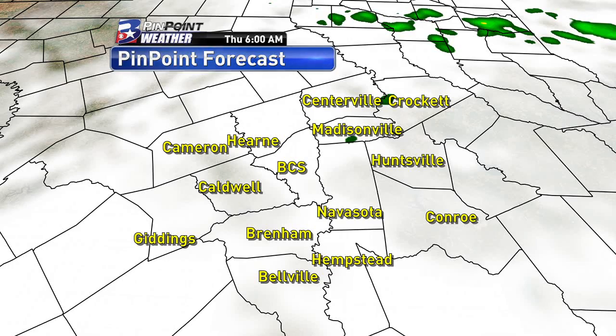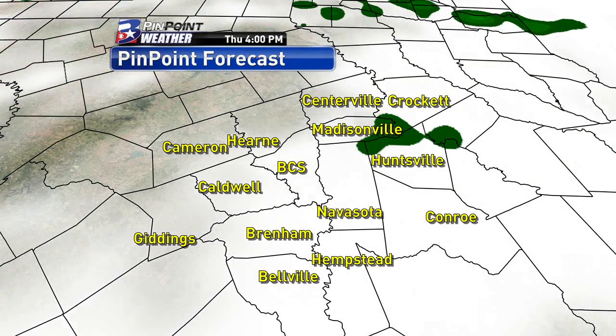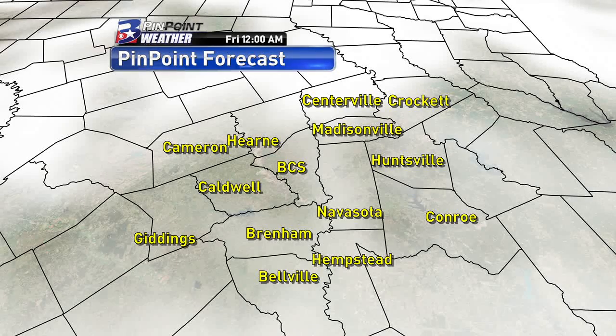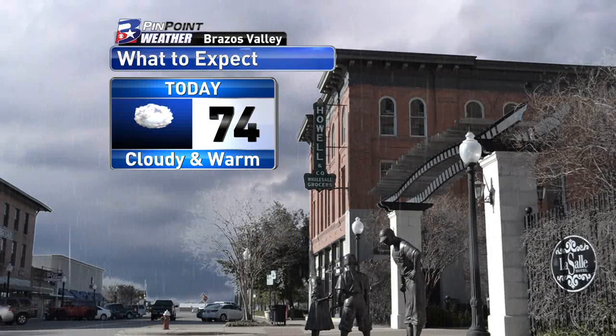On Thursday morning we could experience some fog, just because of the rain that we saw and the amount of humidity that we have. There is some moisture lingering around on Thursday, so we'll keep a 30% rain chance in the forecast. So we do have those rain chances sticking around even if we are currently seeing sun.